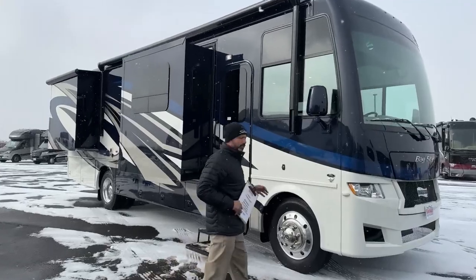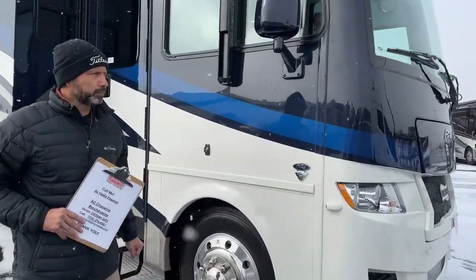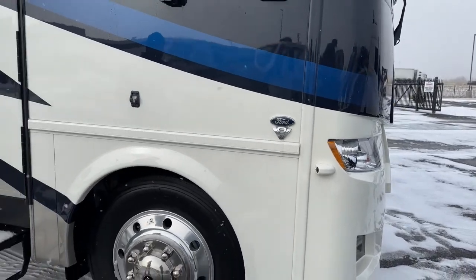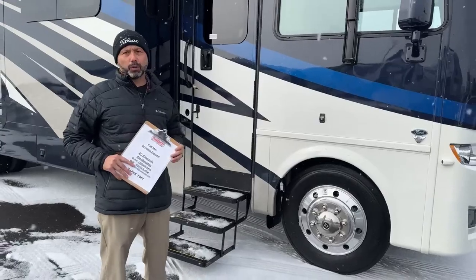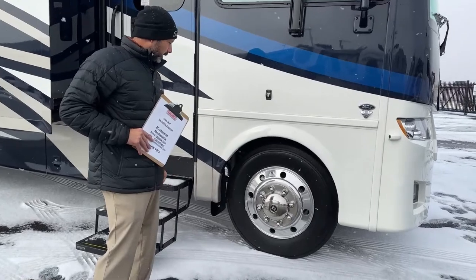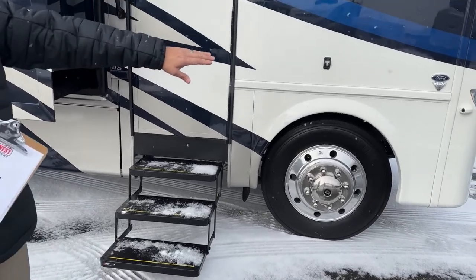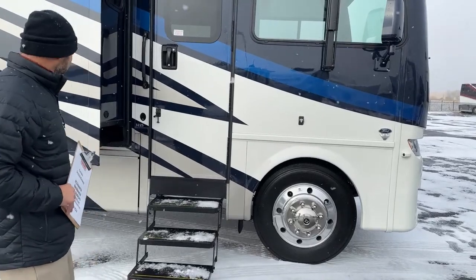This is on a Ford F53 chassis with a 7.3 liter V8, giving you 350 horsepower and 468 pound feet of torque. We've got nice aluminum wheels — these are 22 and a half inch wheels. Up front we do have the turn signal cameras on this coach, and we're going to have a backup camera as well, which I'll show you in a little bit.